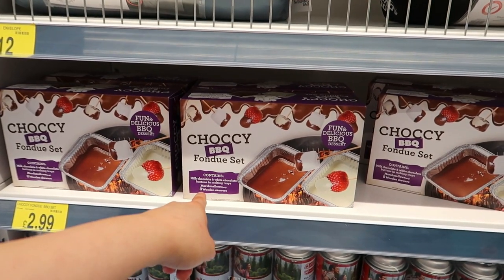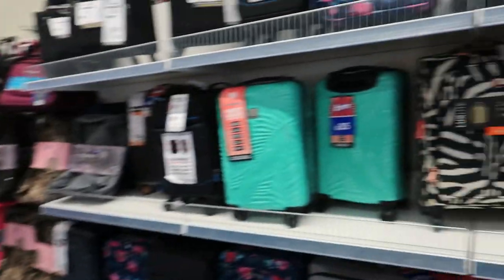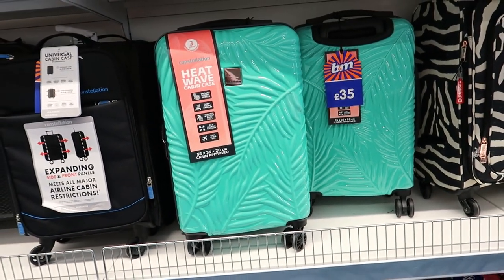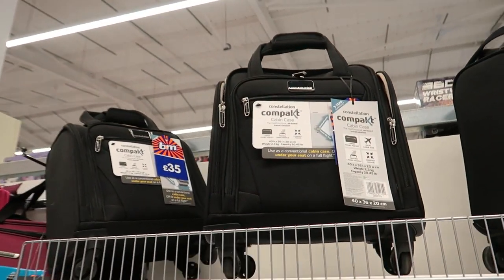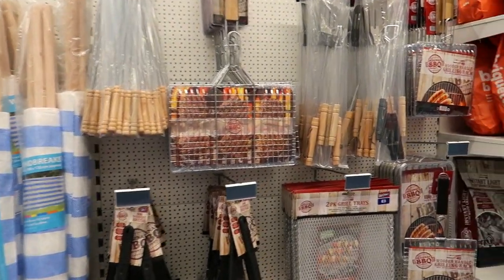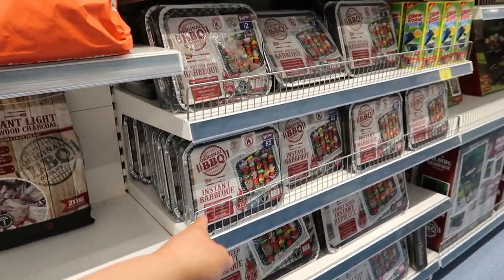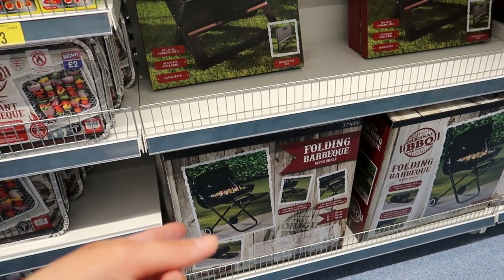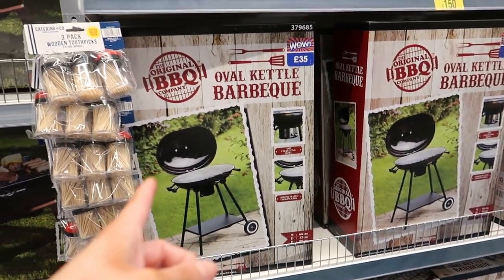There's a jockey barbecue set for £2.99 — that's very affordable! Moving on, there are hard shell carry-on suitcases for £35 and cabin cases with wheels. There are also bigger suitcases in nice colours. On the barbecue side, the disposable ones don't work — we've tried them. There are proper barbecues for £45, a smaller one for £20, an oval one for £35, and pizza ovens for £150 and £45.